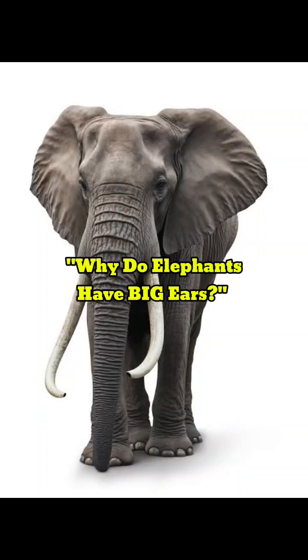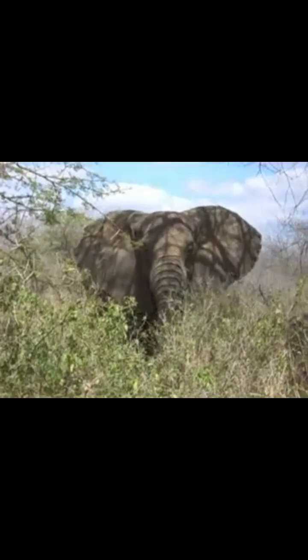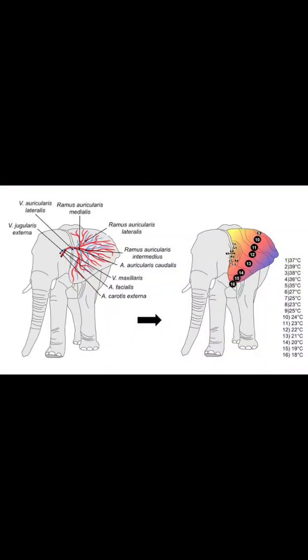Have you ever wondered why elephants have such big ears? Well, it's not just for show. Elephants live in some of the hottest places on Earth, like Africa and Asia. Their massive ears act like built-in air conditioners.